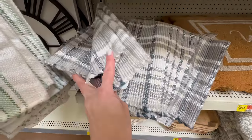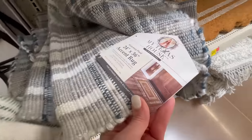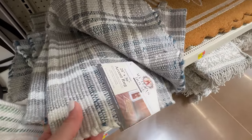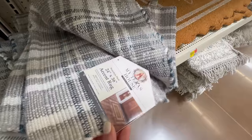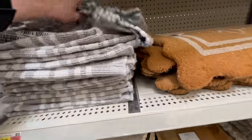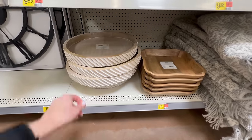Here is another scatter rug option if you want a little bit of color — it has a subtle blue stripe, beige, and a little bit of gray. I think it's really nice. It's the same 24x36 size and it does have that non-slip lining on the other side, and it's again under ten dollars.